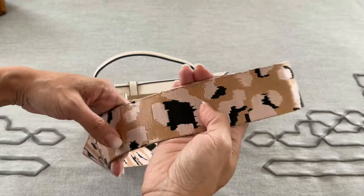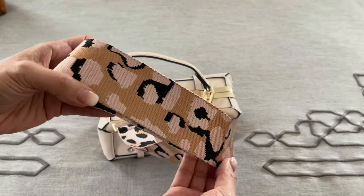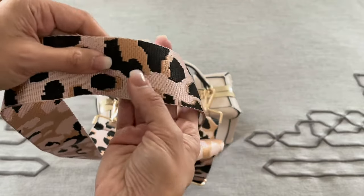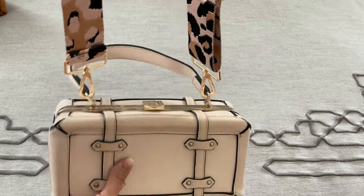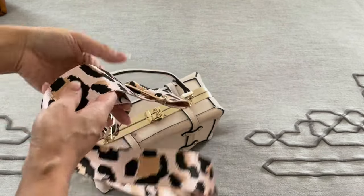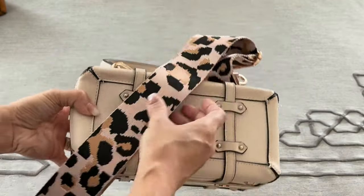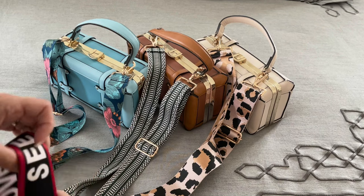This one is my favorite one and I do get so many compliments on this one. It's a leopard print but it has pinkish tones and it's a little bit shiny and has black in it too. It's just really beautiful. I put it on a lighter color bag. It also looks really cute on brown. It's a thicker strap and it's just adorable. It really changes your outfit when you add these fun straps.